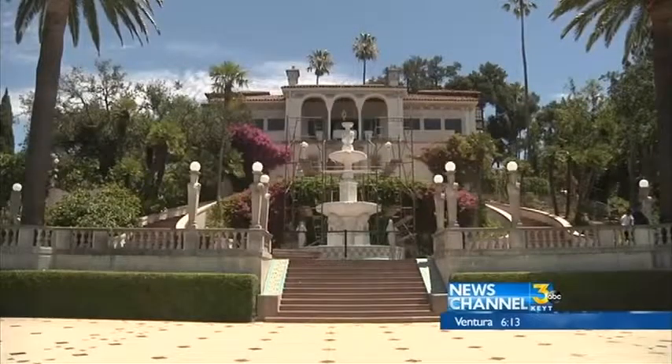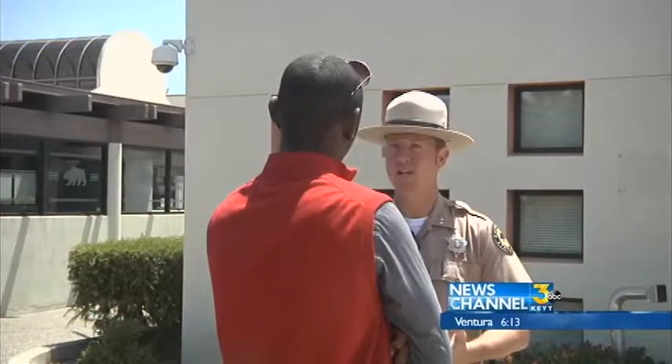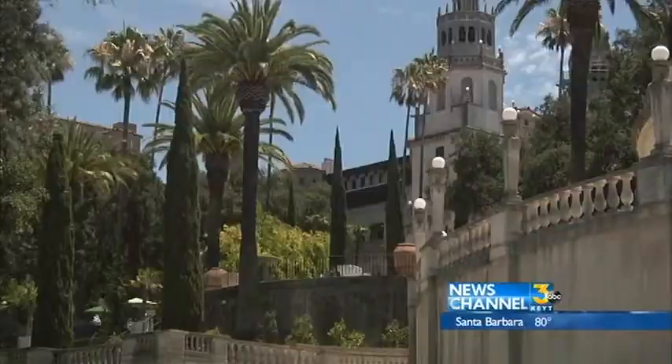Last year Hearst Castle used 6,000 gallons of water during the month of July. James Grennan with California State Parks hopes that with these new additions that number will go down to 2,000. There's no way to truck in water to the reservoirs here, so this is the easiest way to keep the parks open and running to the general public.